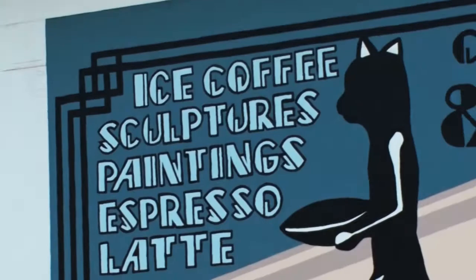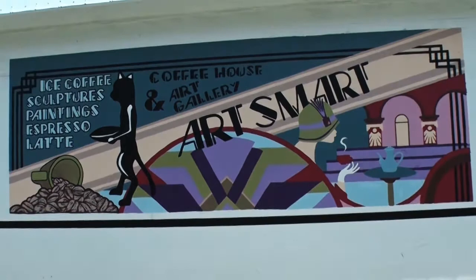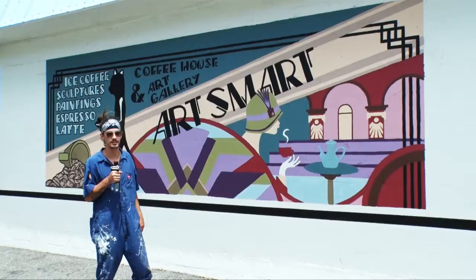Mario is really inspired by the 1920s Art Deco style, so I tried to pull some of that in here with the fonts and the basic solid lines and bold color.